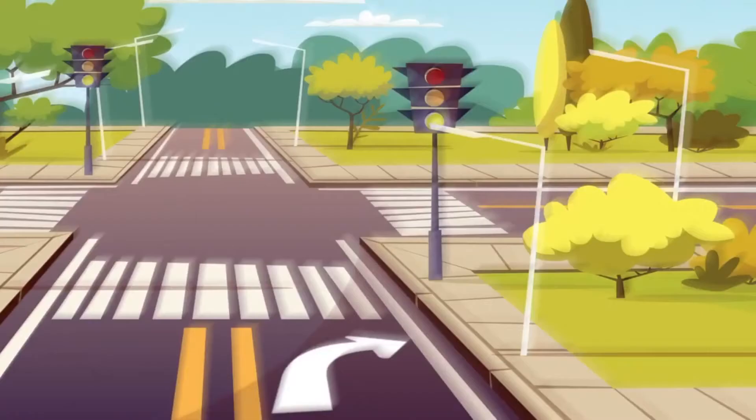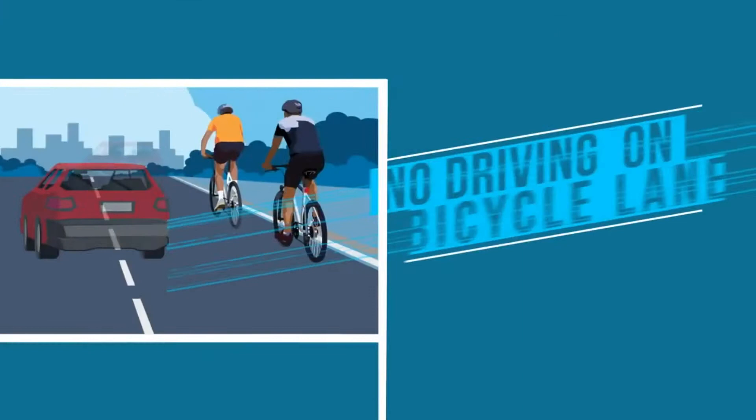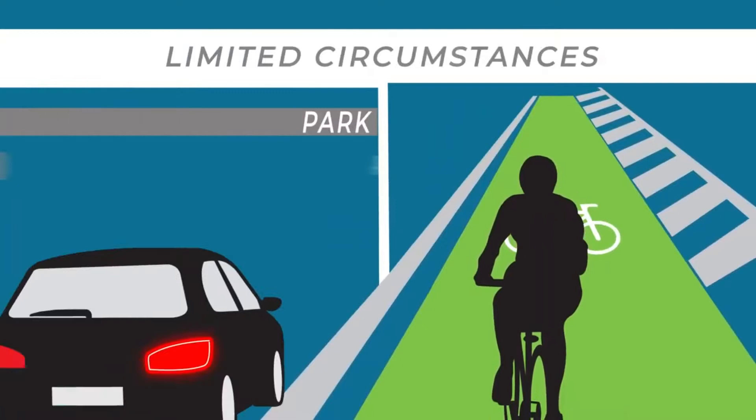Also, be aware that you'll be sharing the road with bicyclists. The rules are clear: you cannot drive your car in a bicycle lane except under limited circumstances — to park, prepare to make a turn from an intersection, and enter or leave the road. It's important you double-check to make sure the bicycle lane is clear before you enter the lane.